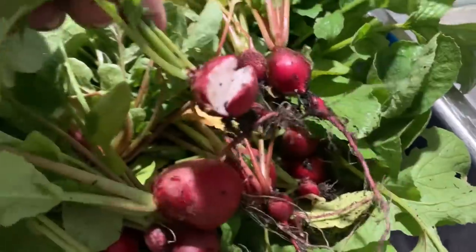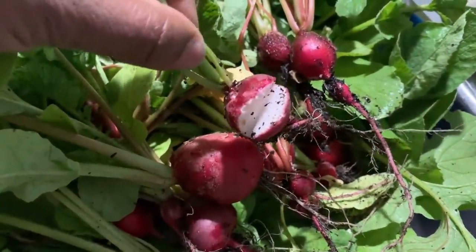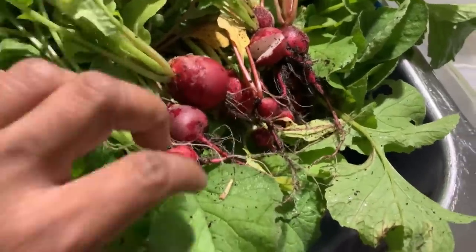We could tell that some of these needed to come out of the ground because they're starting to split. What we'll do is go ahead and wash these, wash that dirt out — it'll be perfectly fine. We'll top them, cut the roots off, and then we'll have radishes.